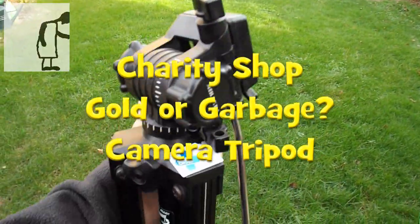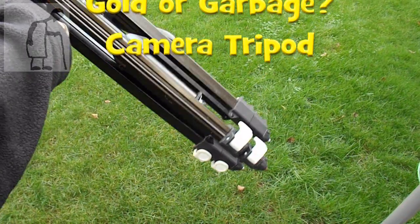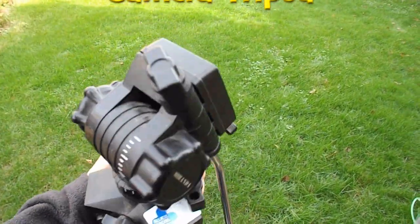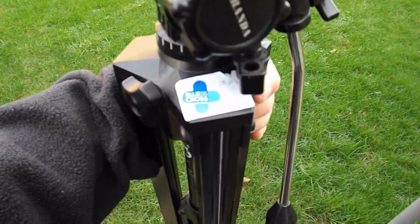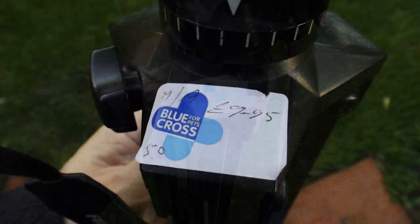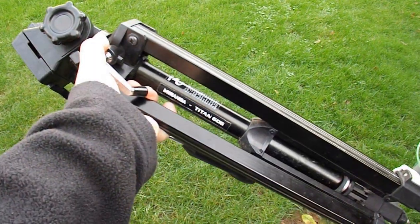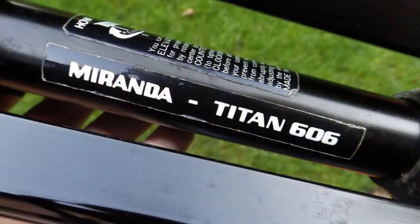We're in the garden because I picked up this tripod — lovely big thing. It's from the Blue Cross for pets charity shop, priced at £9.95, though I actually got it for £8.95. It's a Miranda Titan 606.